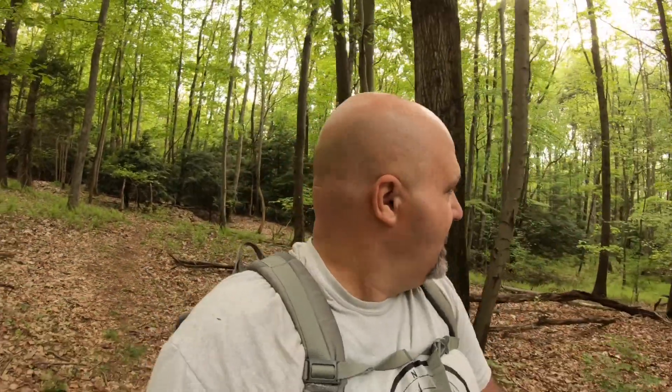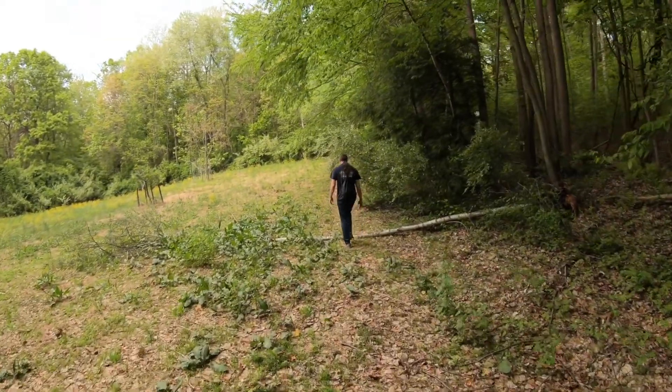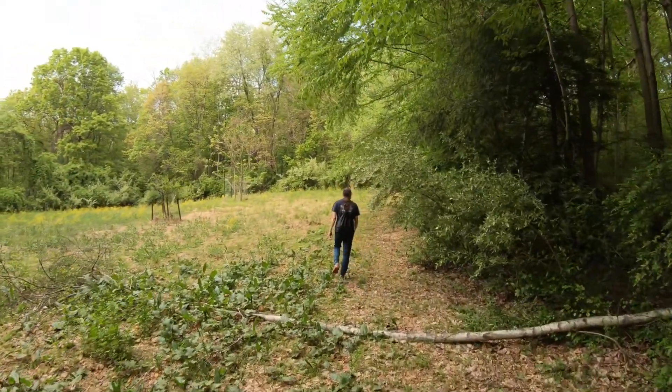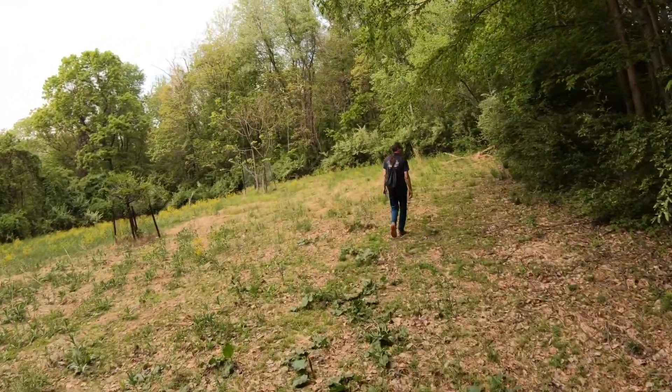Well ladies and gentlemen, we did it again — we took the wrong trail. We came up to the clearing, found a trail, started walking, and it just kept climbing. It didn't take us anywhere over to the left side where we needed to be. Now we're going to go back to the clearing and see if we can go over to one of these corners and find another trail.